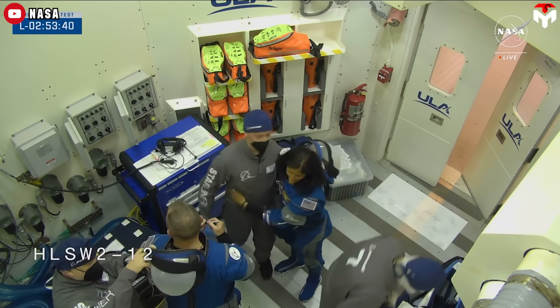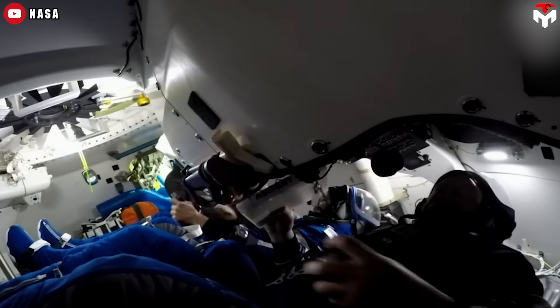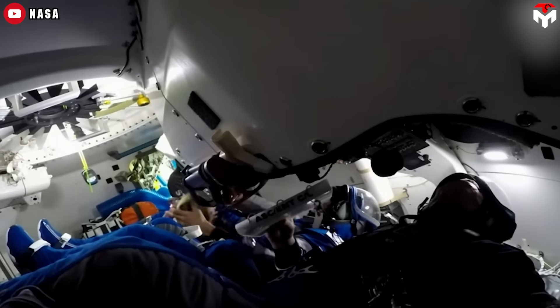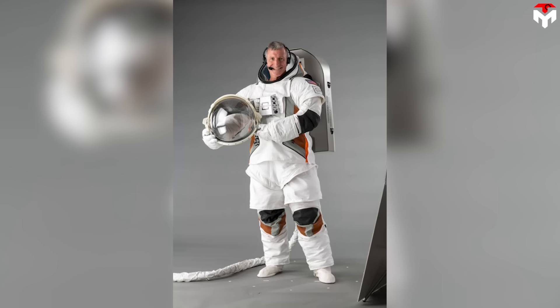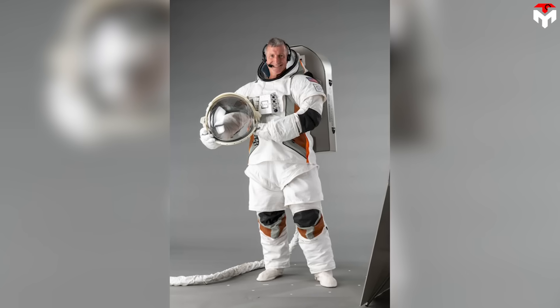However, Boeing isn't stopping here. After the current version flies aboard the crew flight test, a new iteration by ILC Dover will replace it, introducing even further advancements in suit technology.